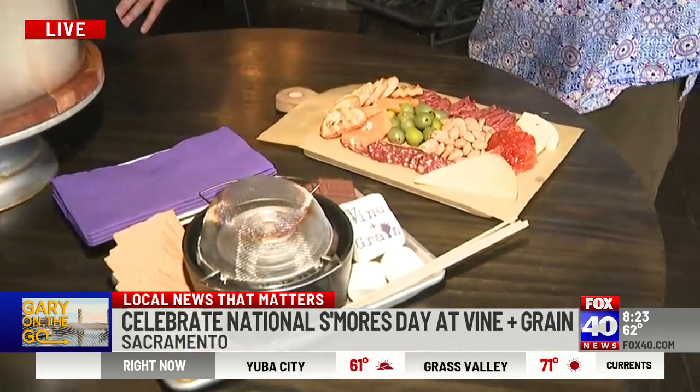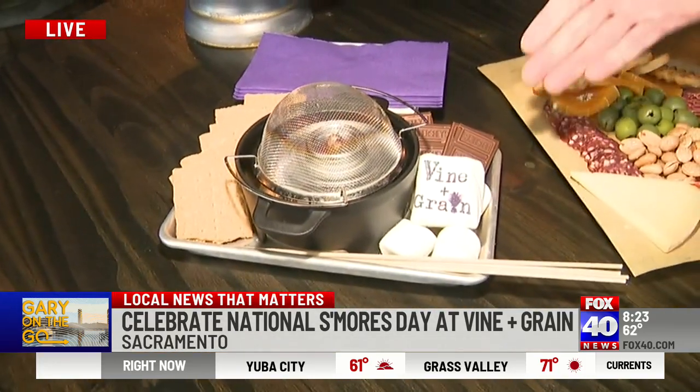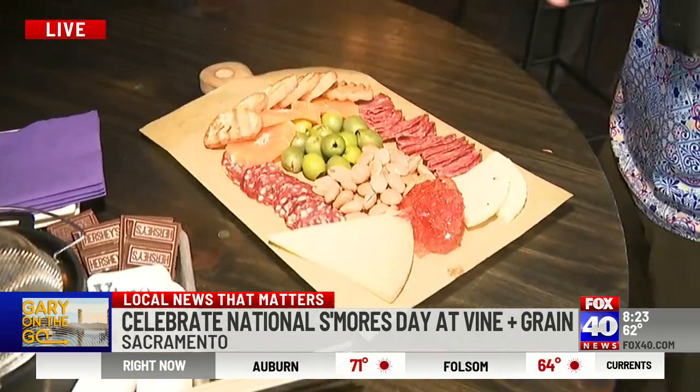A little s'mores board. I love how you call it a s'mores board. So people can come in, get their drinks, relax, get one of these things. And it's kind of popular around the state today because it's National S'mores Day. Yeah, it does really well — who doesn't want a campfire experience right at their table?